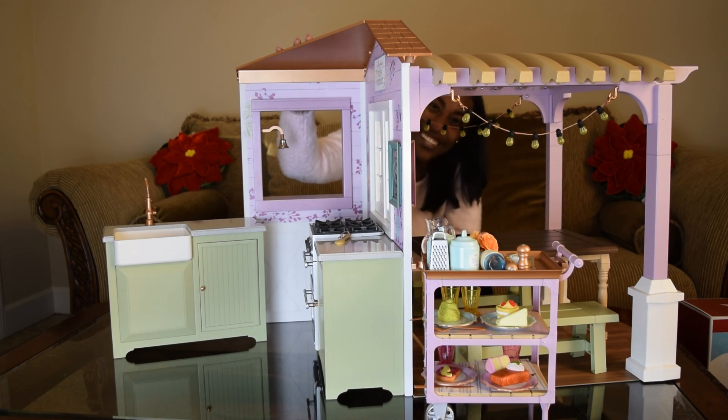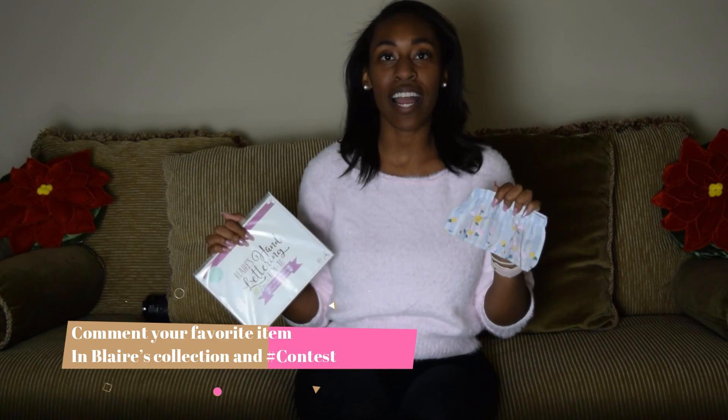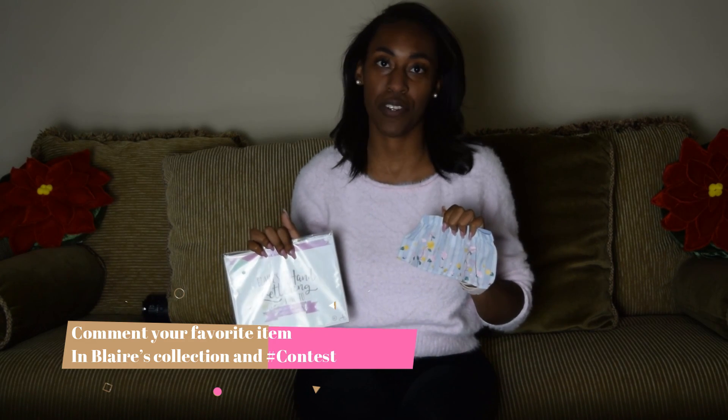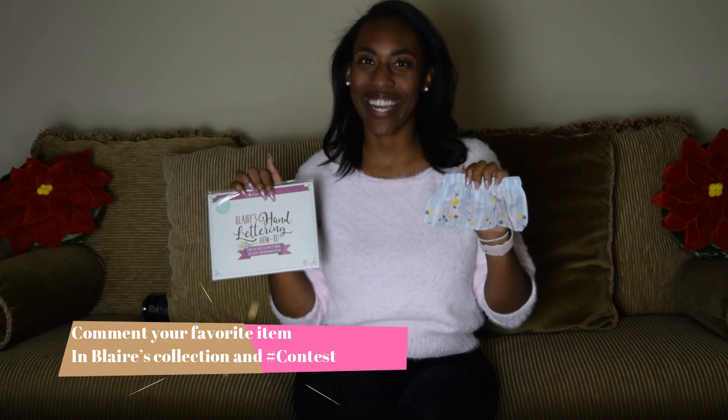Good luck guys, I hope you enjoy 2019, happy New Year! For a giveaway to win two items, comment down below your favorite item in Blair's collection — right now mine is her gardening outfit because those wellies are so cute and I absolutely love her choker. Make sure you comment below what it is and tell me why. Bye guys, happy New Year!